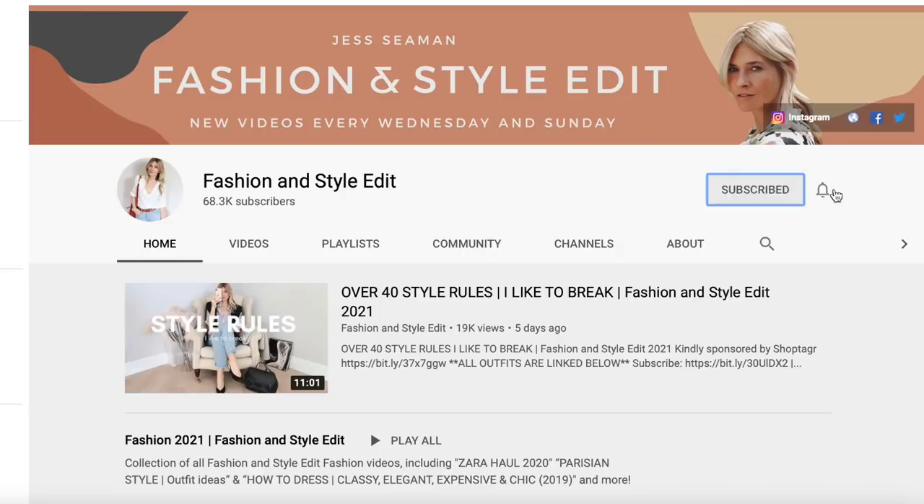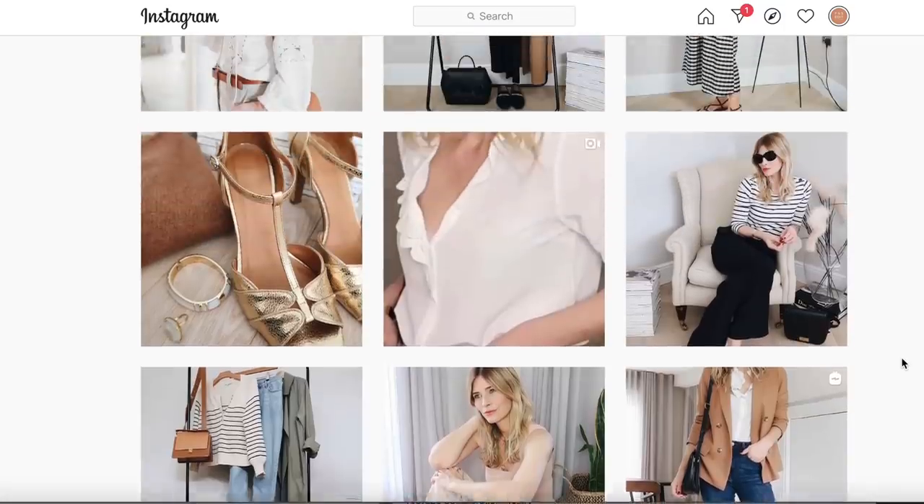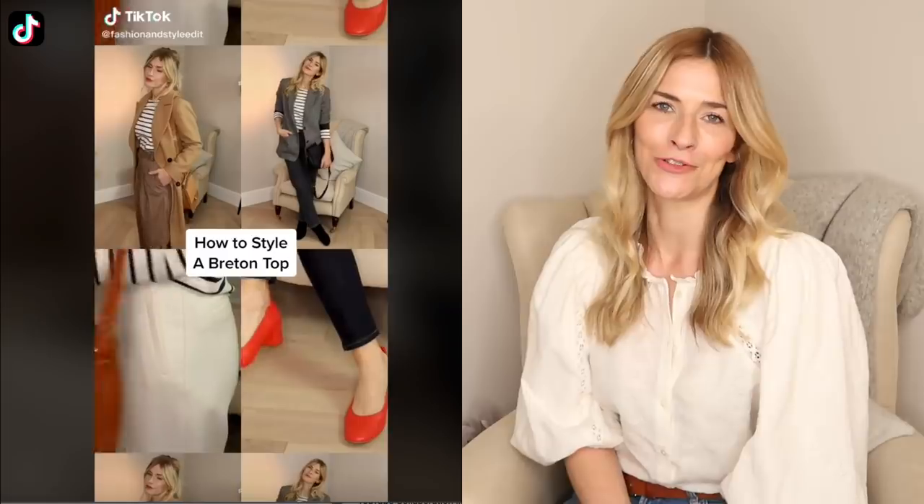If you're not already subscribed to my channel, I am always grateful for anyone who would like to do so. At the end of this video, follow the link in the description box below to find my daily outfit ideas and occasional video over on Instagram. And if you like your daily outfit inspiration short and sharp, I am now also on TikTok. I've only got about five followers on there, two of which are my children. So if you are on TikTok, I'd be very grateful if you'd like to follow — hopefully you'll find those videos helpful.